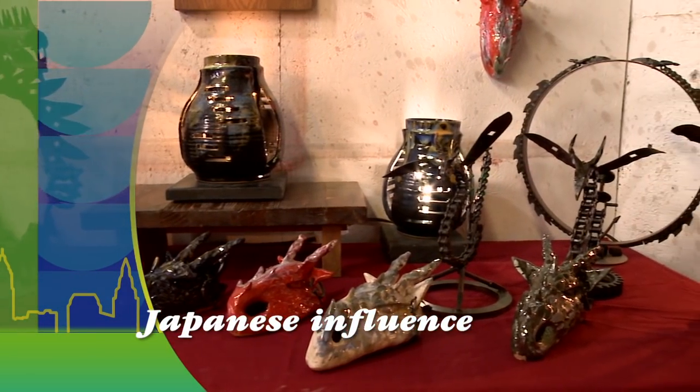Rob and his wife sell the fairy gardens on Etsy, and of course you can keep up with their other work on their website. Coming up after the break — pottery with a dragon theme.